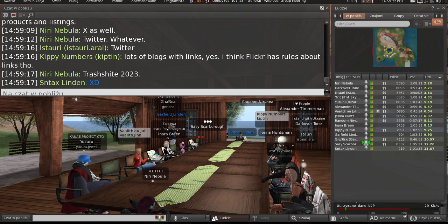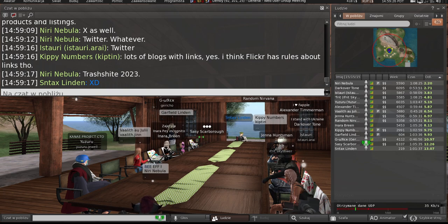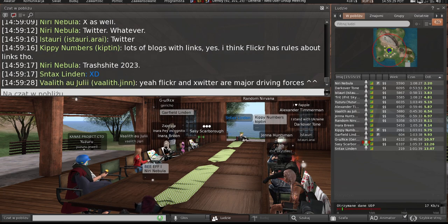The problem with Flickr is that unless you're a premium account, you're not supposed to be doing commercial content at all — so those people are putting their stores at risk by listing anything commercial without being a pro account. Okay, I'll definitely check out What's New SL.